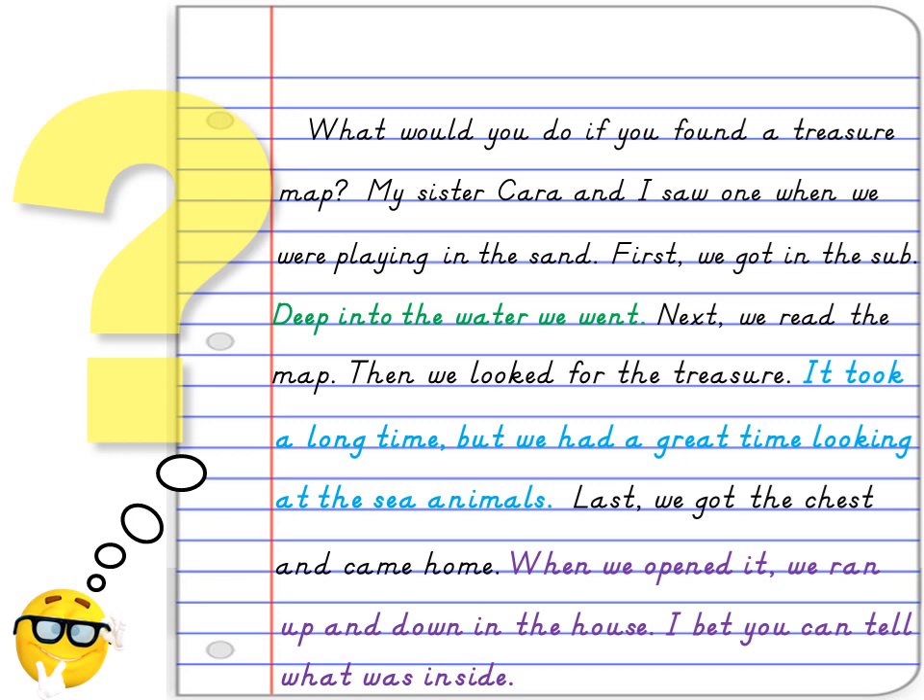What would you do if you found a treasure map? My sister Cara and I saw one when we were playing in the sand. First, we got in the sub. Deep into the water we went. Next, we read the map. Then, we looked for the treasure. It took a long time, but we had a great time looking at the sea animals. Last, we got the chest and came home. When we opened it, we ran up and down in the house. I bet you can tell what was inside.